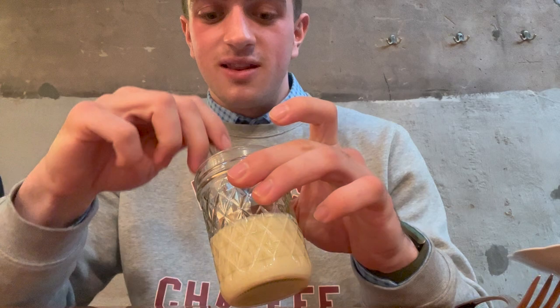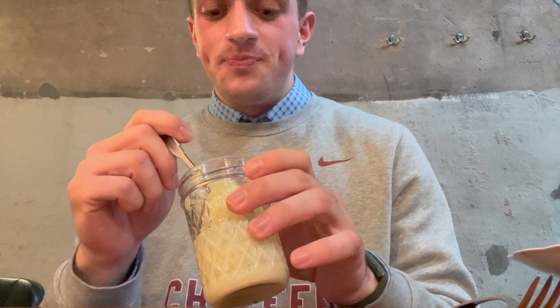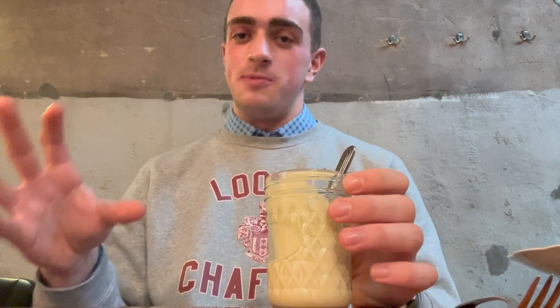This is a secret menu item at Rose's. It's popcorn soup with lobster at the bottom. Oh my god, that's amazing. It literally tastes like liquid, creamy popcorn, and then at the bottom you get a buttery lobster, and it makes for the best bite ever. This is incredible.